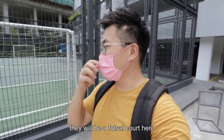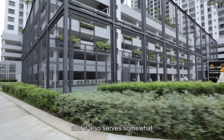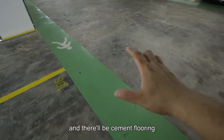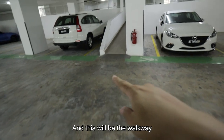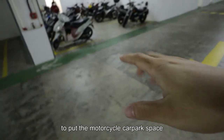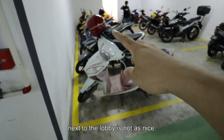At the end of the building there will be a futsal court, which also serves somewhat as a buffer away from the track and from the river. The flooring will be cement with some epoxy just for pedestrians. This will be the walkway into the lift lobby. What I don't like — I know it's efficient — but putting the motorcycle parking space right next to the lobby already is not ideal.